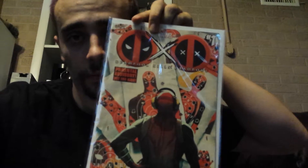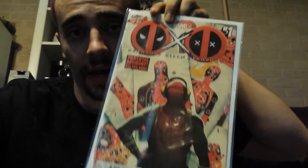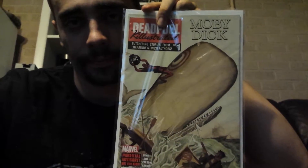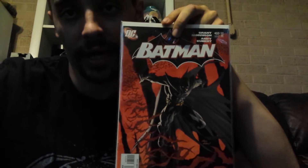First I have Deadpool Kills Deadpool number one, so I finally have all four of the Deadpool Kills Deadpool. I have Deadpool Killustrated number one. And then I have Batman issue 655, first appearance of Damian Wayne.